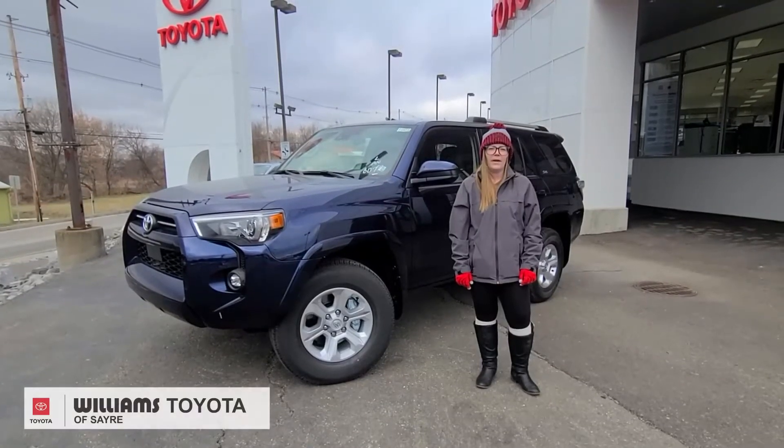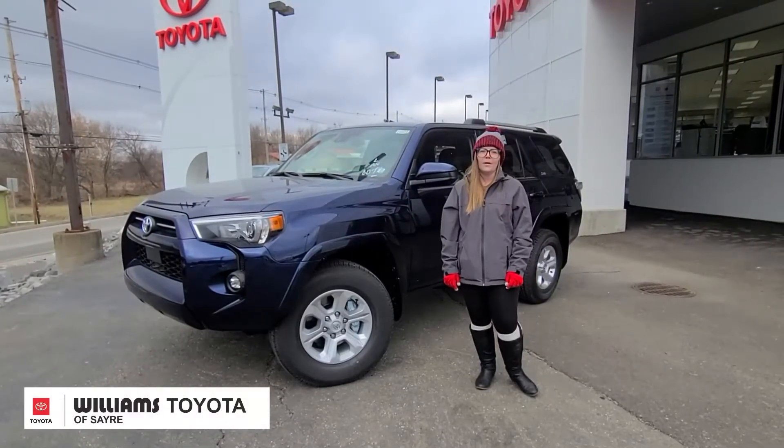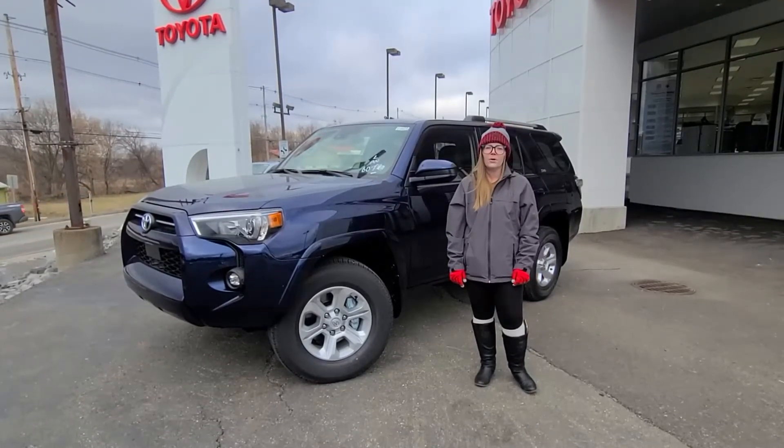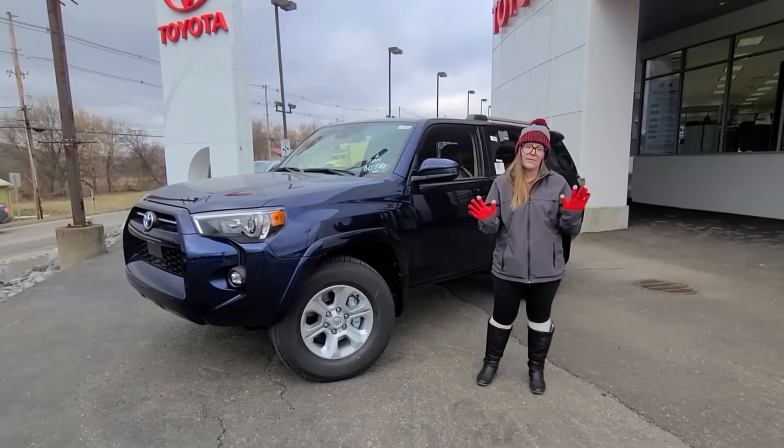Hi guys, Heather here at Williams Toyota in Sierra, PA. Today I am here with the 2022 Ford Runner SR5 in an Arctic Blue Metallic, and it is actually available.